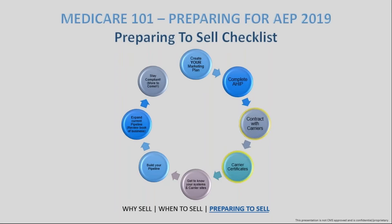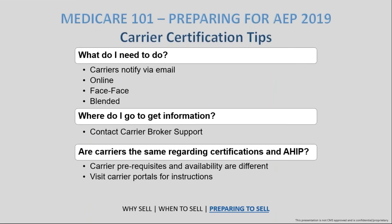After contracting, you want to make sure you get those carrier certifications done. Carriers like United, Humana, and Aetna may have different requirements to complete their certification. Sometimes it's as simple as a notification via email or a quick online certification. But some carriers require a face-to-face requirement, or a blended face-to-face and online process. If you don't have that information, contact the carrier's broker support and they'll advise you on which steps are needed.